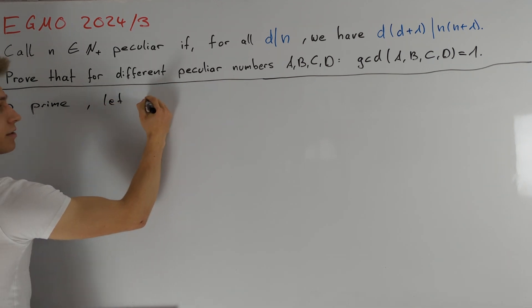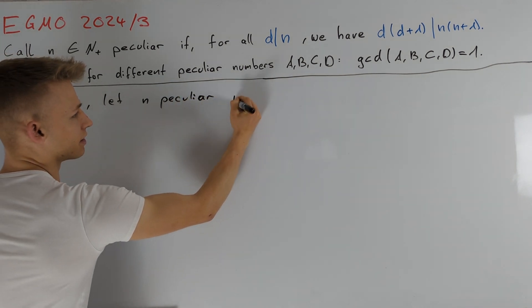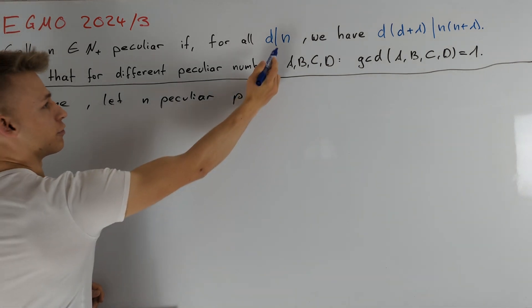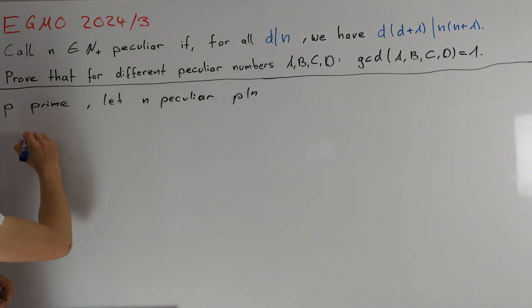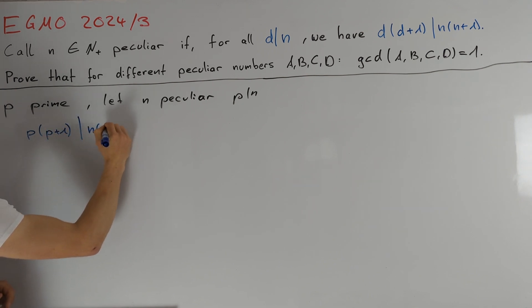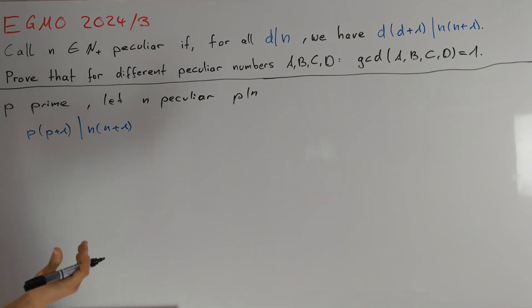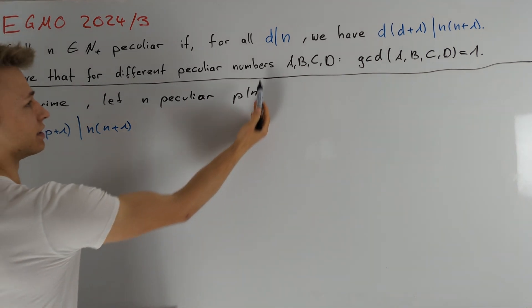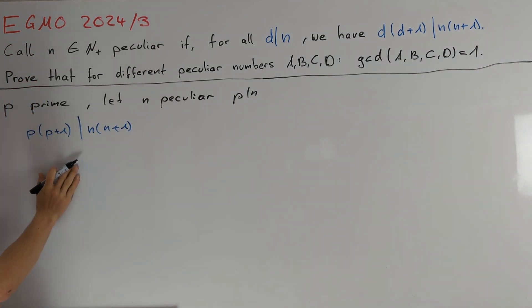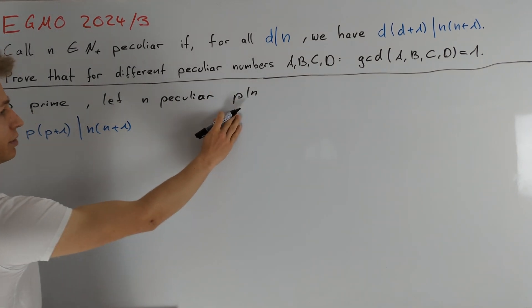Let n be peculiar such that p divides n. We can directly use the given condition for the divisor p of n to conclude that p times p plus 1 must be a divisor of n times n plus 1. This condition on its own is not really strong, so our goal is to find another divisor d of n to write down a similar condition. A natural choice for the second divisor d of n would be n divided by p.